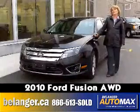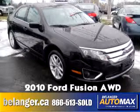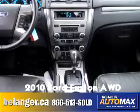Hi, it's Allie here at Belanger Auto Mags. Come on down and check out this 2010 Ford Fusion — truly one of my favorite cars on the lot. This all-wheel drive vehicle comes fully equipped with heated leather seats and AM FM radio.